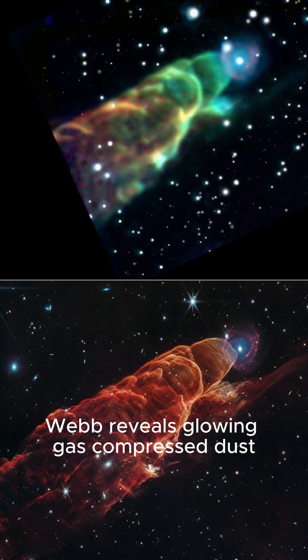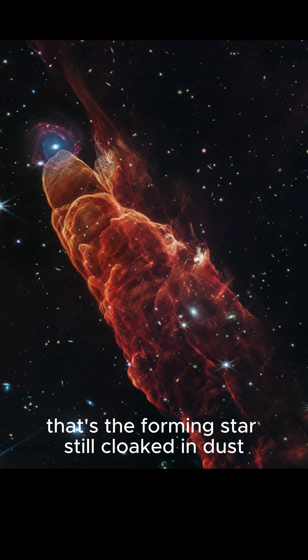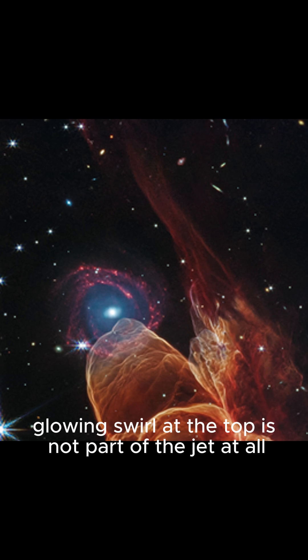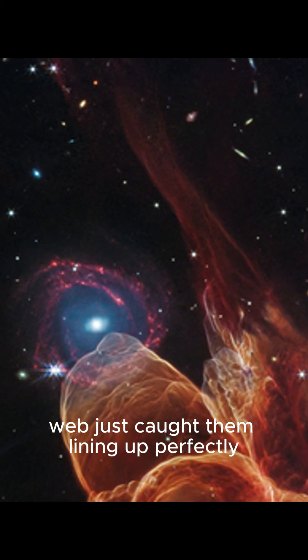Webb reveals glowing gas, compressed dust, and even the chaotic edges of this newborn system. That blue glow near the base — that's the forming star, still cloaked in dust. That tiny glowing swirl at the top is not part of the jet at all. It's a whole other galaxy, billions of light years further away. Webb just caught them lining up perfectly.